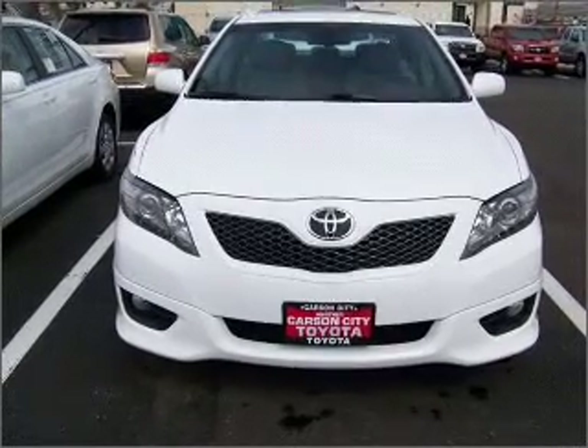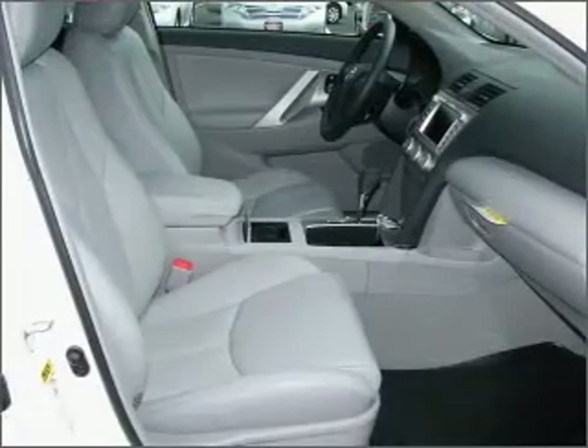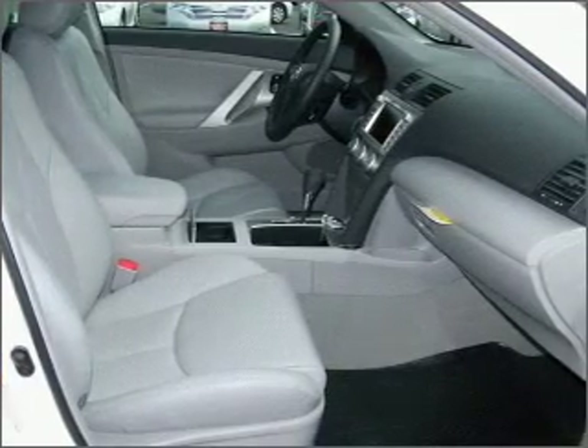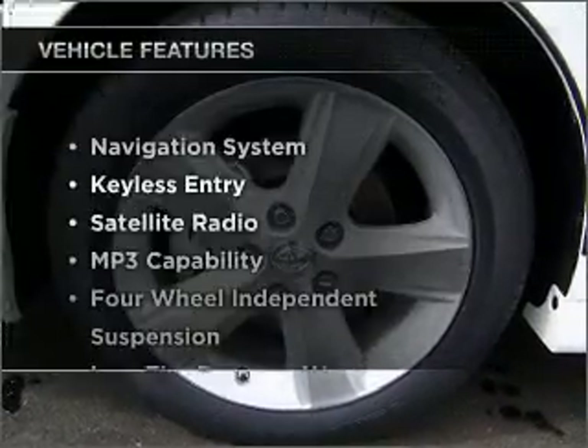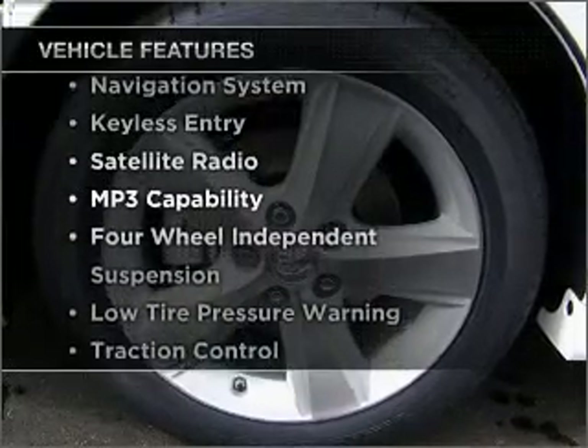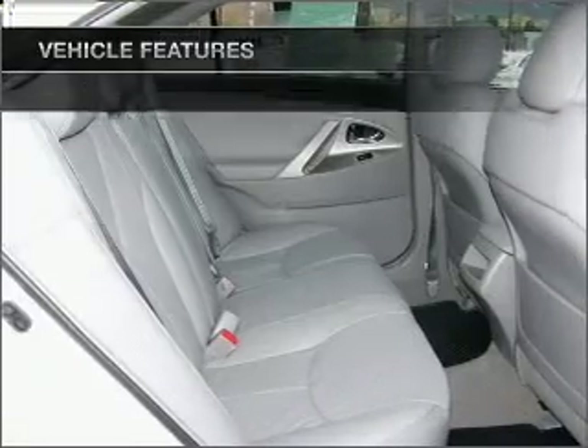Reach your destination effortlessly with the GPS navigation. Heated seats make cold weather driving more endurable. There's nothing like a sunroof on a nice day. And with these notable features, you won't want to miss out on the opportunity to own this amazing ride.